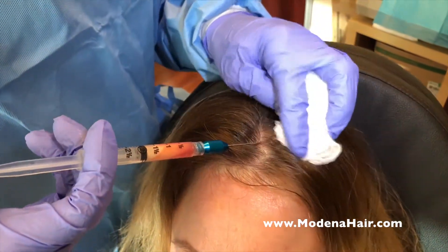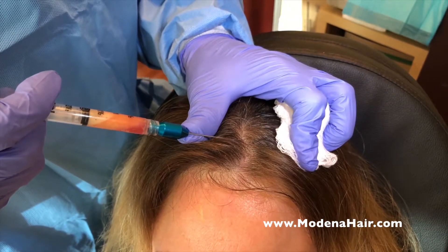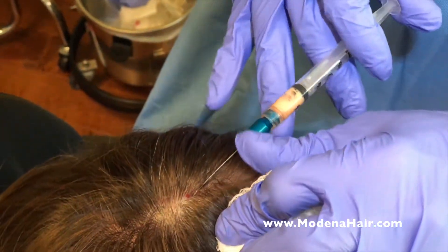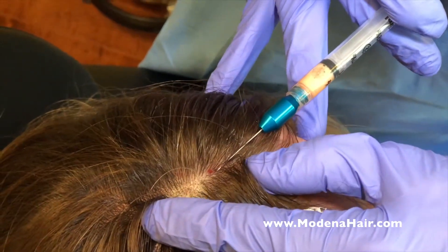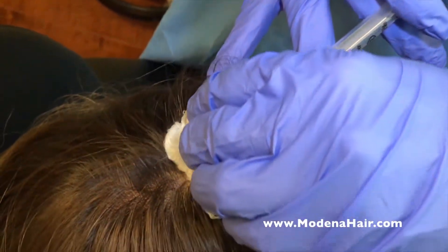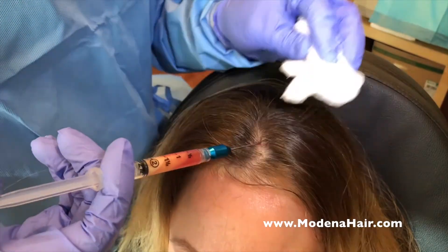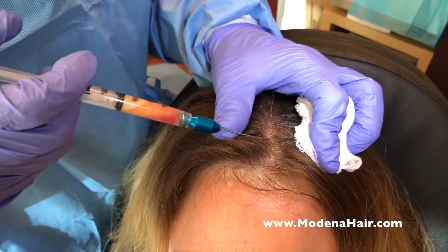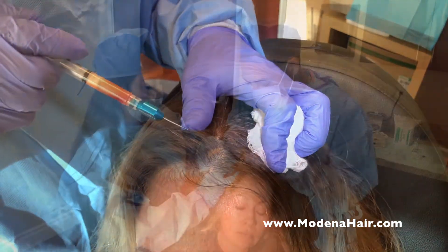The final step is injection of the formulation. Special blunt needles are used in a fanning technique to deliver the PRP and stem cells to the areas of hair loss. Care is taken to inject at the right angle and depth to maximize the effectiveness of the procedure while reducing trauma to the patient's existing hair.